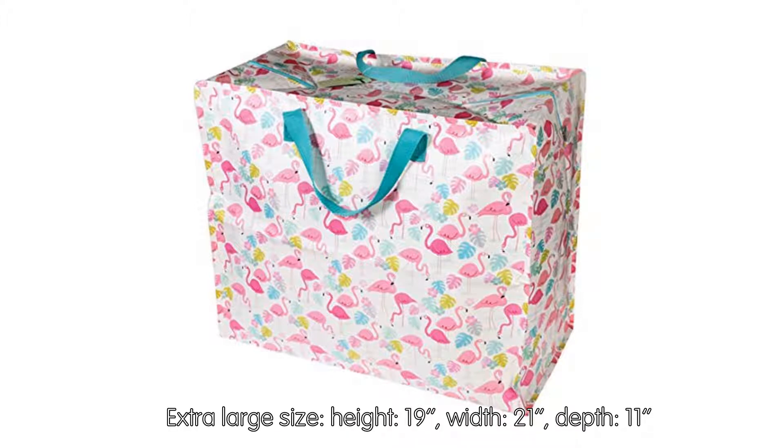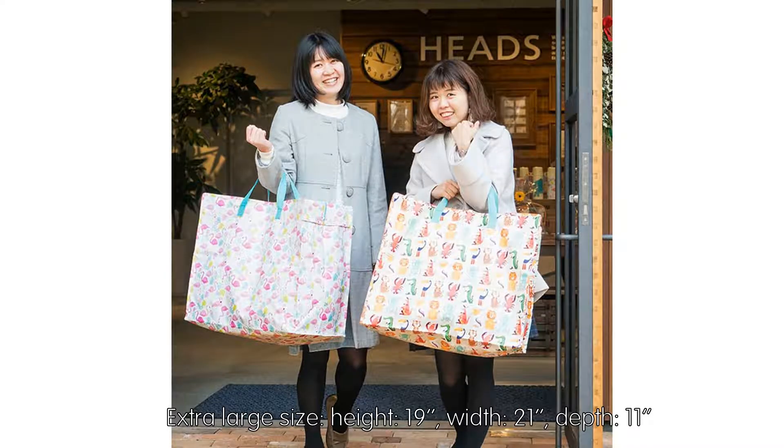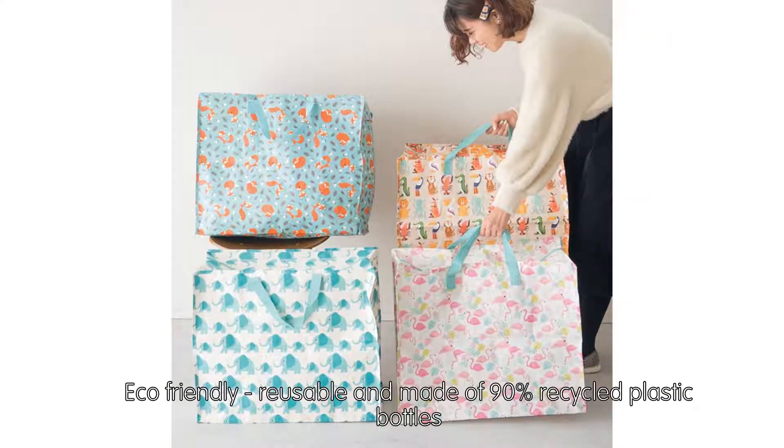Extra large size: Height 19, Width 21, Depth 11. Eco-friendly, reusable, and made of 90% recycled plastic bottles.